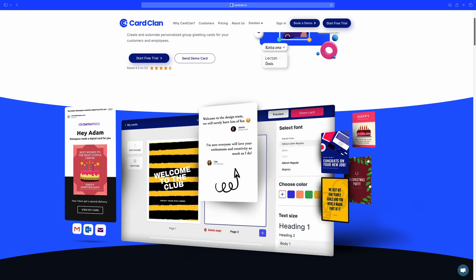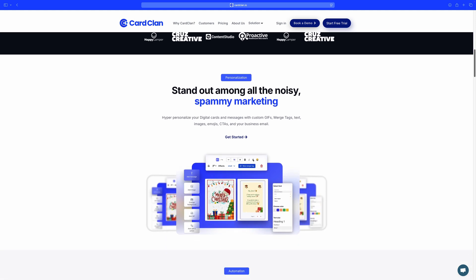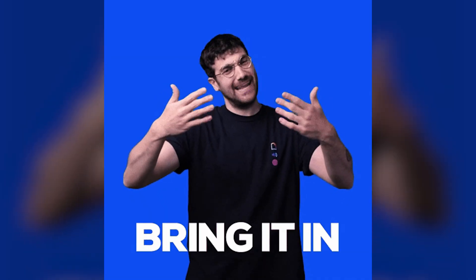With CardClan, the AI doesn't just write messages — it can generate custom card covers from a simple prompt and scale personalization to thousands of recipients at once. Plus, the upgraded editor and fresh templates keep your cards looking sharp. By scaling personalization in this way, you're not just sending cards — you're cultivating a community that feels valued and connected.